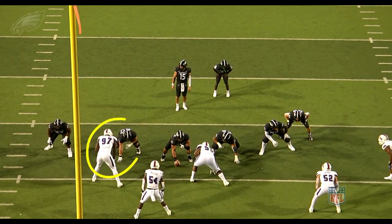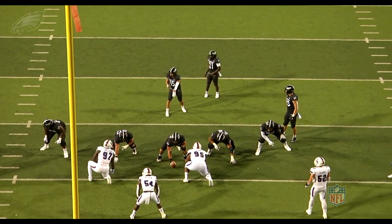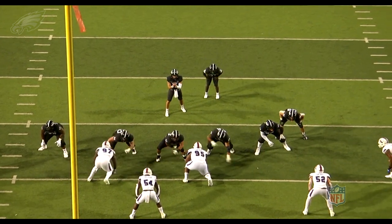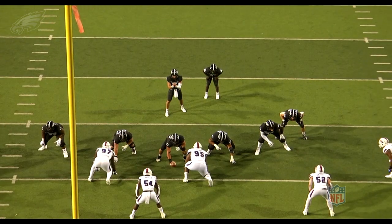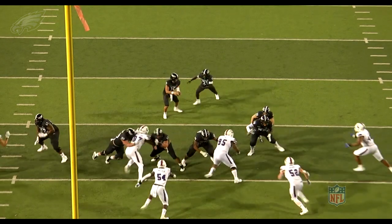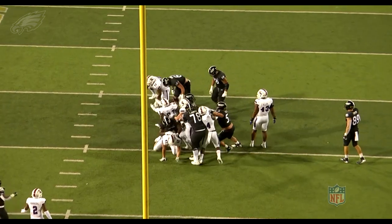He gets the TFL here from that three technique spot. Here's another example of him lined up three technique. Watch him get off the ball — consistently explosive, violent, really sudden athlete. A guy that you typically don't see at that size move the way he does. He's going to cross the face of the offensive guard, knife into the backfield, stay square, play through contact, and get the TFL in the run game.